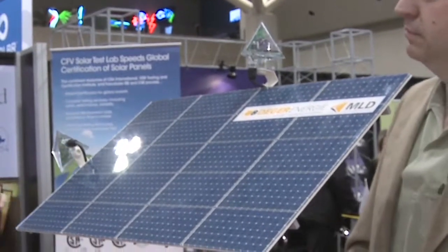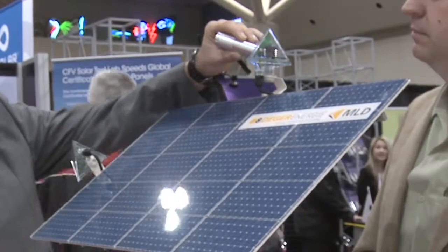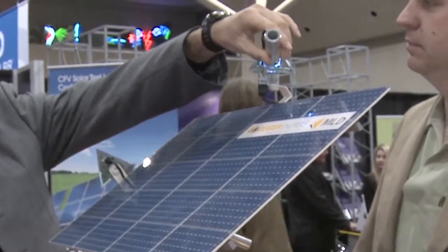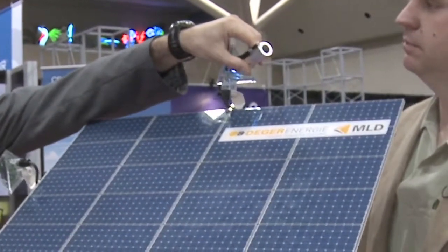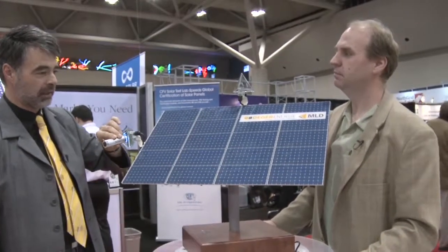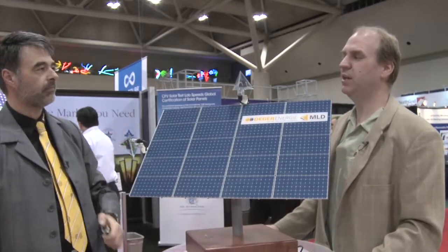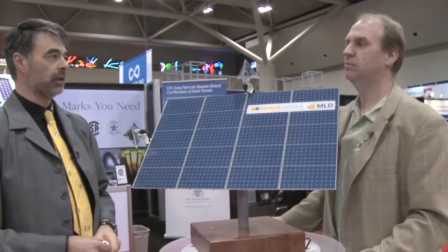Which might not only be the sun — on cloudy days it might be that we go to a more horizontal position to take advantage of diffused light. Or if you have snow on the ground, which sometimes happens in Ontario, we can also go a bit steeper and take advantage of the reflections. So it's intelligently finding where the brightest spot is — the brightest spot to have the highest energy production and the best ROI for the customer.